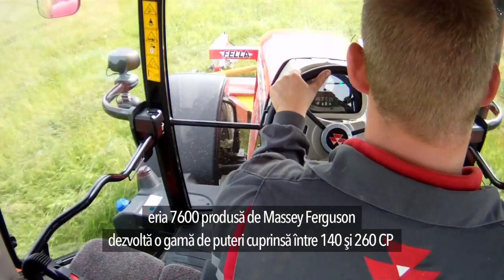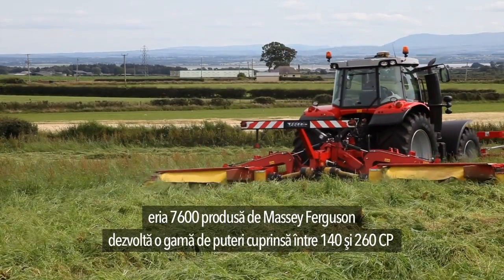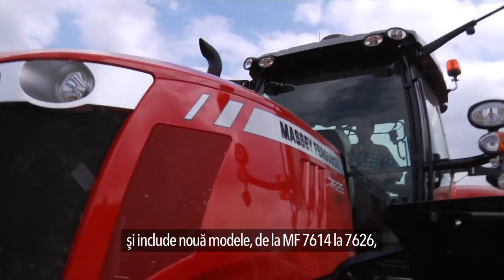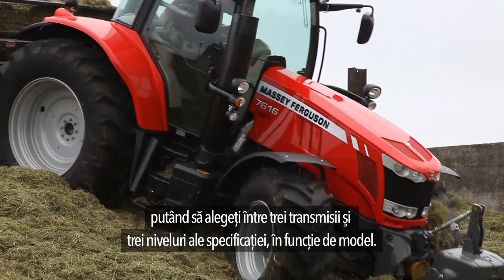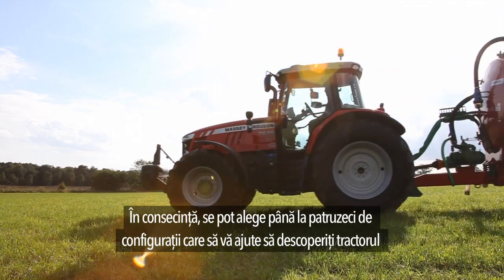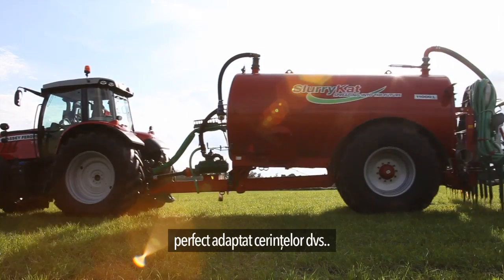The Massey Ferguson 7600 series goes from 140 to 260 horsepower and comprises 9 models, from the MF7614 to 7626, with a choice of 3 transmissions and 3 levels of specification depending on the model. This gives you a choice of up to 40 configurations to help you find the perfect tractor for your requirements.